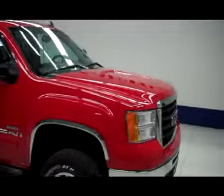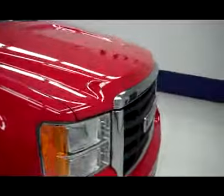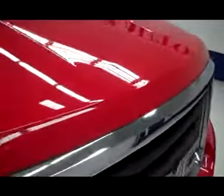This is stock number B4145, a 2008 GMC Sierra 2500. It's a work truck and it is red in color.